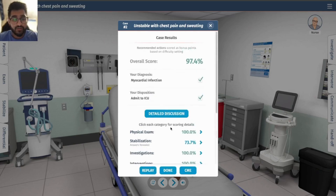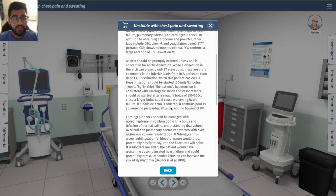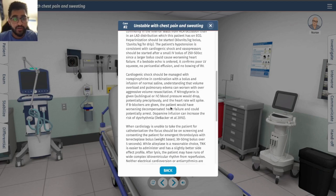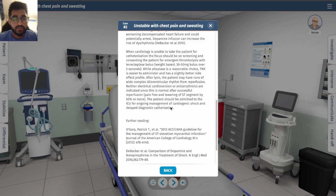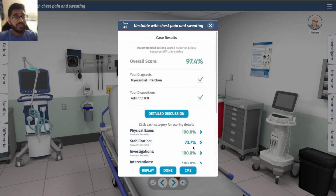There's a detailed discussion available if you want to pause and read it. This has been the second episode — hope you're enjoying the content. If you have any recommendations or comments, please comment below. This is Savon Patel, an incoming first-year medical student. I hope I'm explaining things as I go, and I'll see you next time.